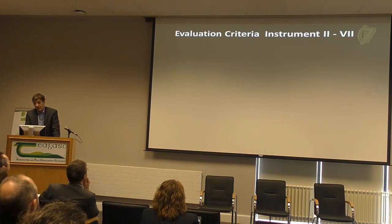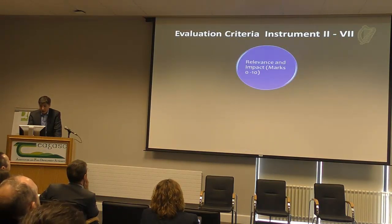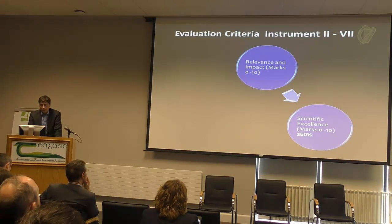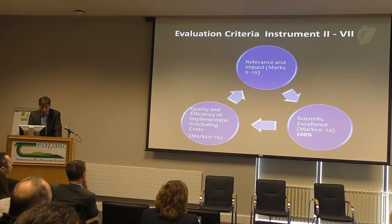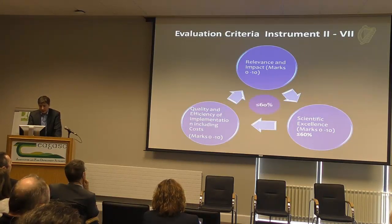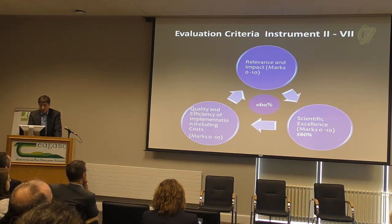For our traditional funding instruments, instruments 2 to 7: relevance and impact is marked out of 10, and it's important to express how this will affect markets, how it will affect policy, and the implications. On scientific excellence, it has to score greater than 60% to go forward for further evaluation. Quality and efficiency of implementation, including costs, also comes into it. Overall, it has to be a minimum of 60% to be put forward — a minimum of 60% in scientific excellence and 60% overall.